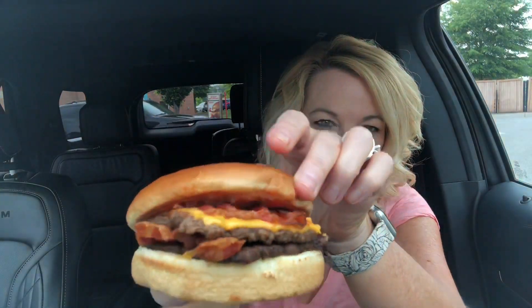So if you're not familiar with the Baconator, it's two patties, cheese, bacon, mayo, and ketchup.